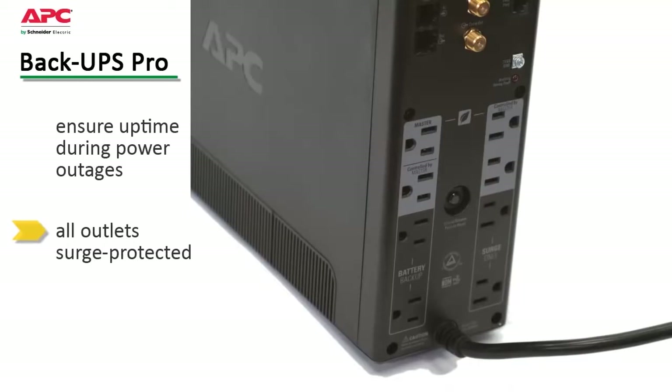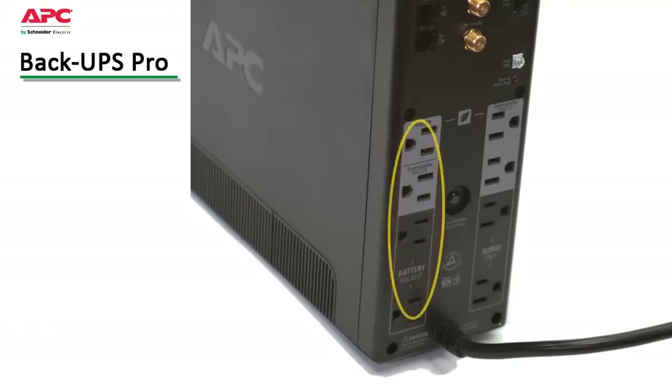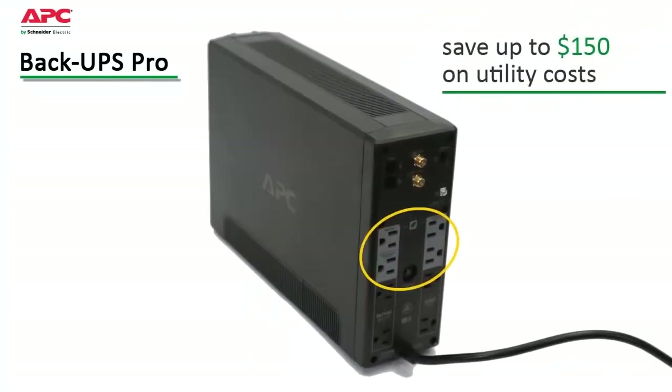The outlets on the Backups Pro are all surge protected, ensuring your entire system is protected against damaging spikes or surges. The battery backup outlets keep the most critical devices up and running when the power goes out without reducing run times with less critical equipment. Energy saving features save on utility costs up to $150 over the lifetime of the UPS.